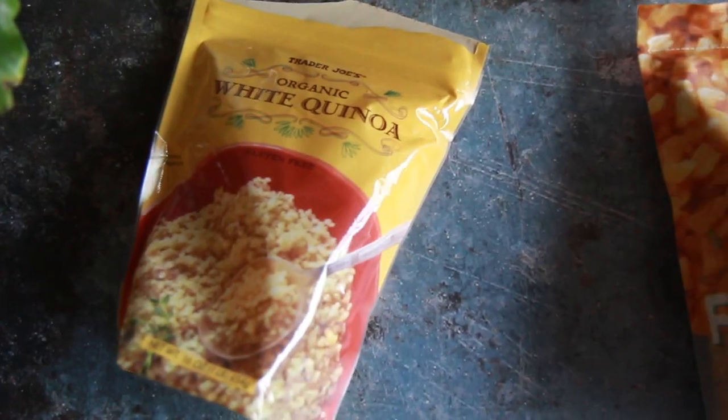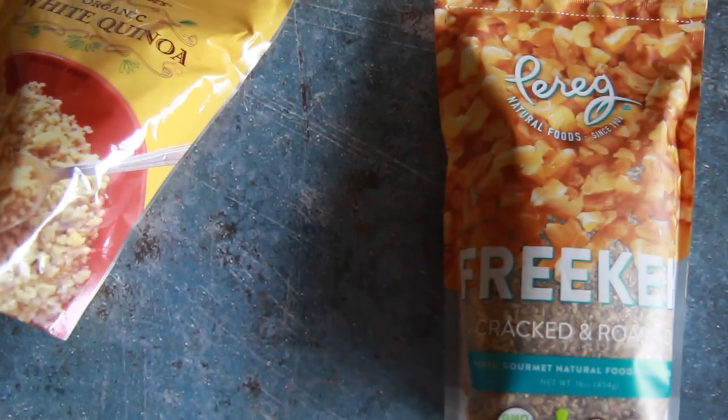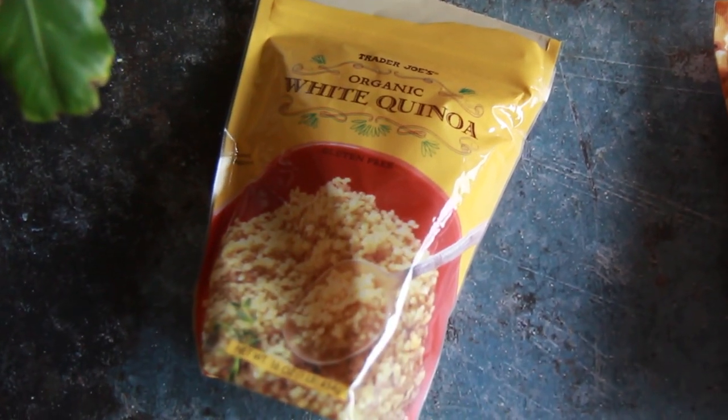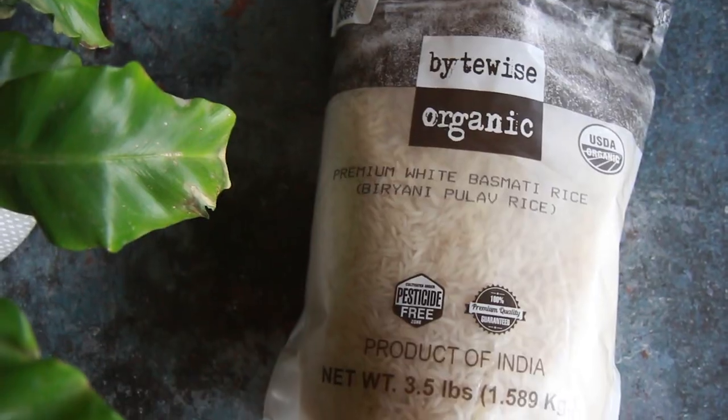Some more dry items: freekeh and bulgur are two different kinds of wheat that can be cooked similarly to rice, except they have more fiber and more protein. I also have some quinoa — I love quinoa because it's packed with protein and I really enjoy the texture. You can make savory or sweet quinoa. And of course we can't forget about rice — here I have white basmati rice, but you can also use brown rice.